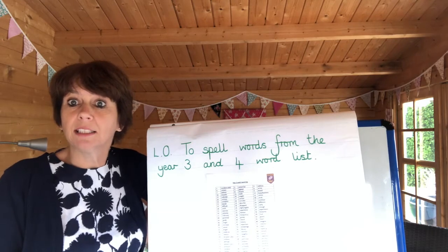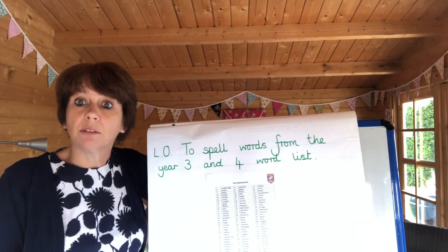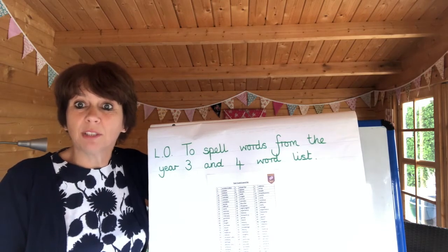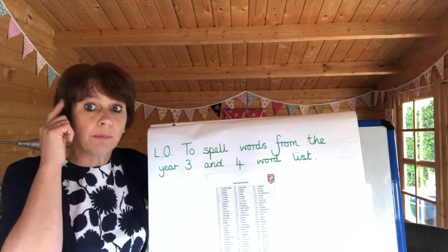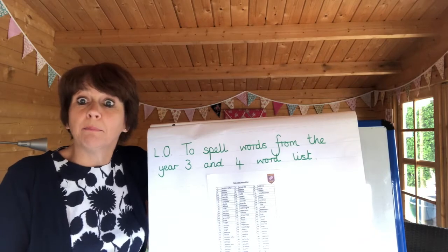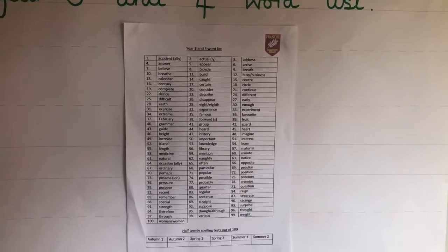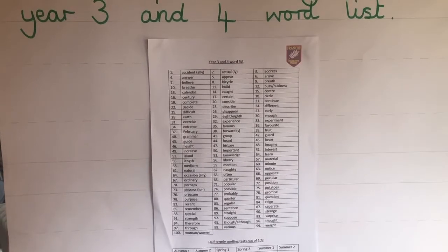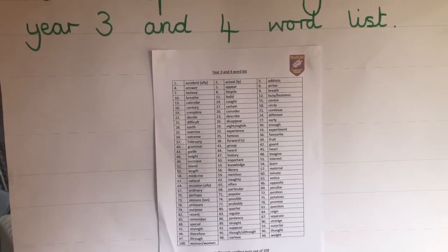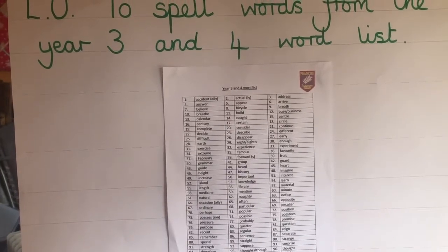I'm going to choose some of these spellings for us to have a look at together, and then it'll be your task to practise the ones that you don't know. I'm going to show you some different ways that you can practise those spellings. You'll find some that suit you better than others, because some of us learn by looking at the word closely, some will remember how it sounds, and others will remember a mnemonic. Here's the Year 3 and 4 word list — I've also attached this to the email which parents had emailed out to them, so you can look at it or print it off.